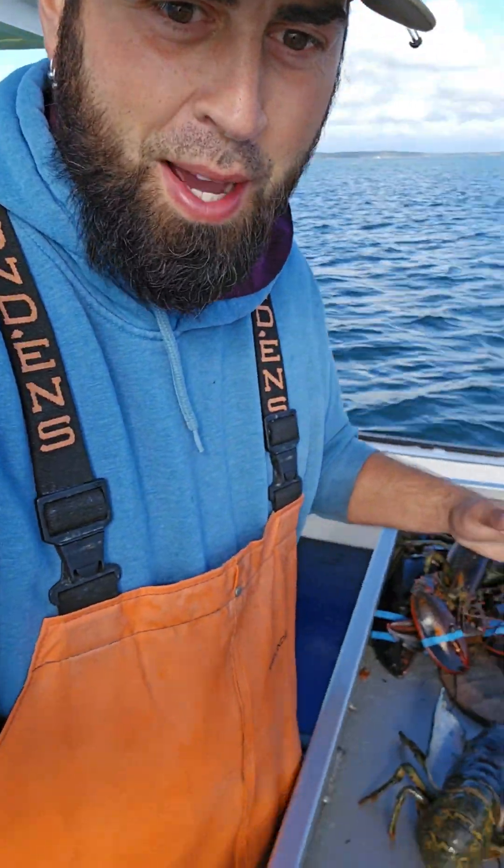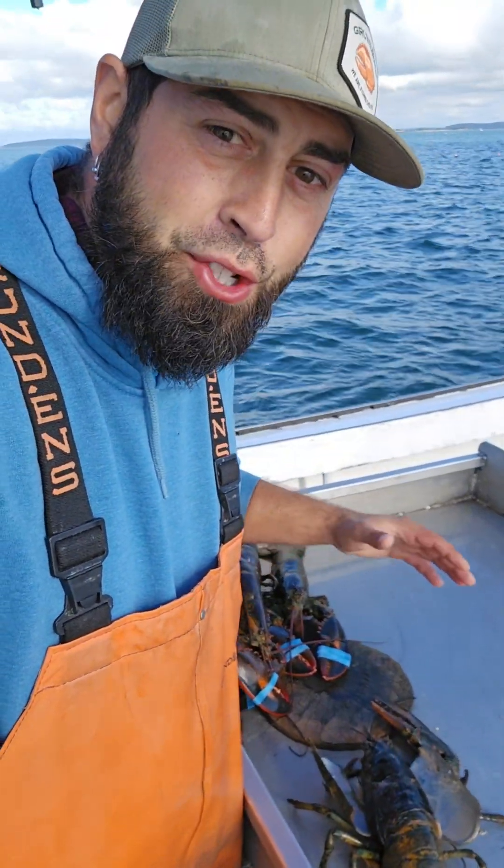Oh, this is pretty cool. You don't get to see this happen all the time. We just caught this female lobster and she shed it. So let's look at this and check this out. This is pretty cool.